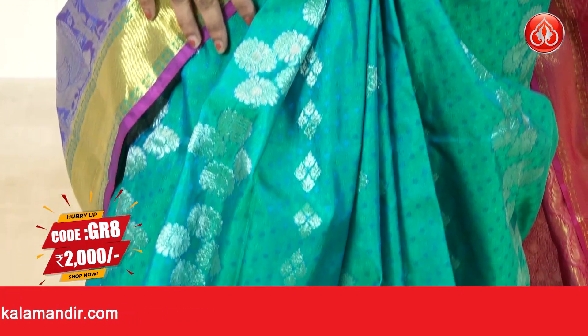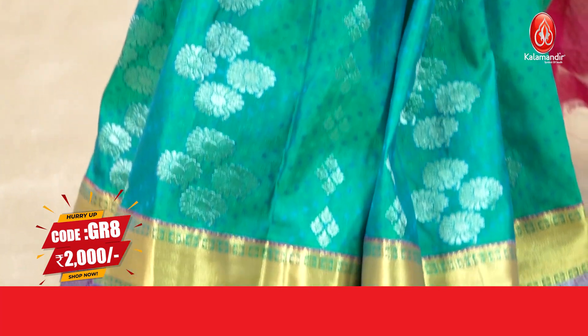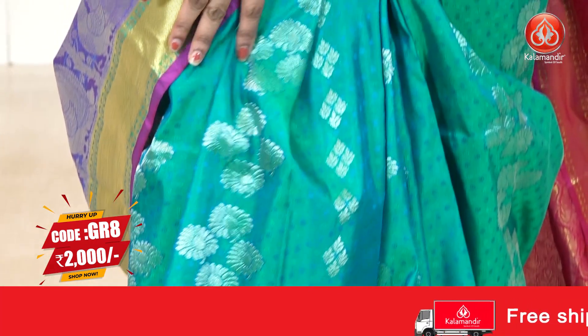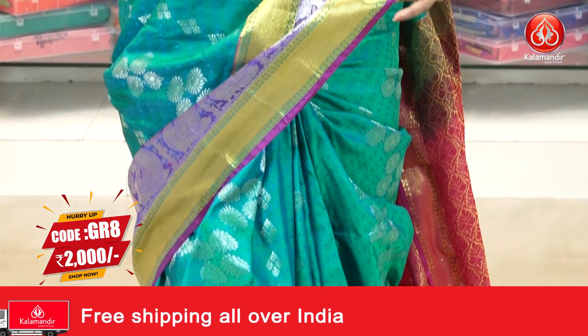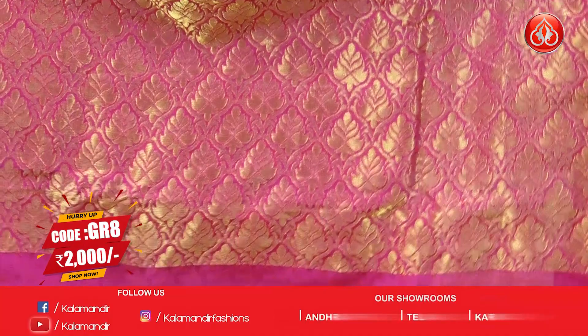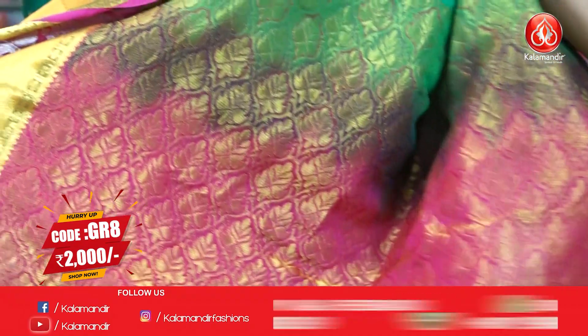This is a beautiful saree in a lovely rama green and magenta combination. The body has a lovely self-embossed design and floral bunches in silver zari. The border has contrast cross lines, florals, and peacock motifs in golden silver zari. Coming to the pallu, contrast pallu with intricate leaf brocade and golden zari.